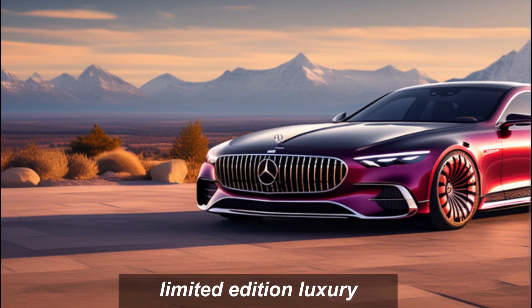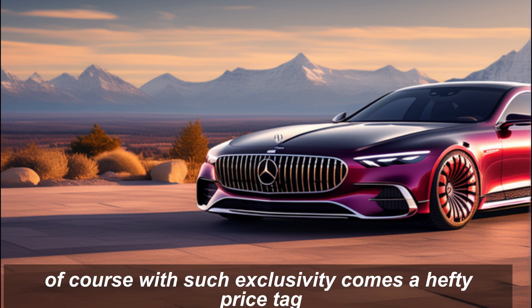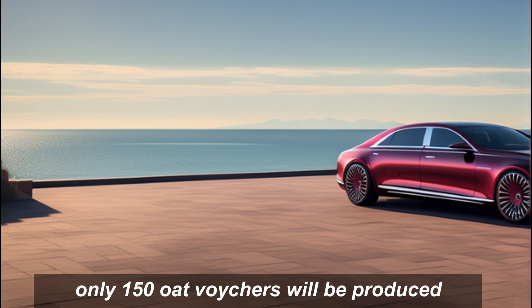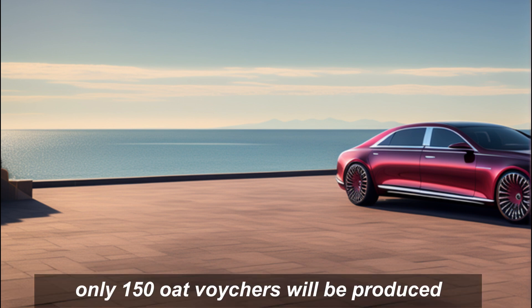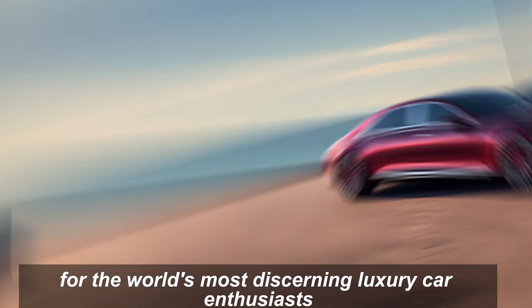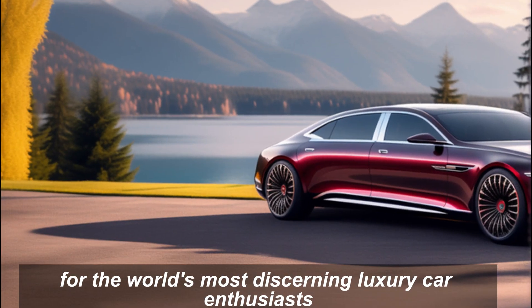Limited edition luxury. With such exclusivity comes a hefty price tag. Only 150 Haute Voitures will be produced, making them instant collector's items for the world's most discerning luxury car enthusiasts.